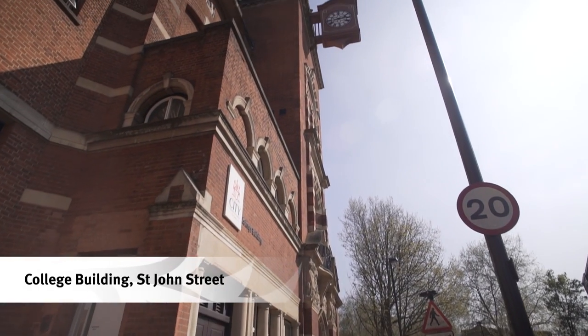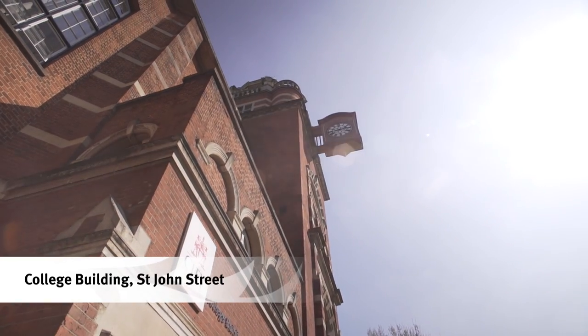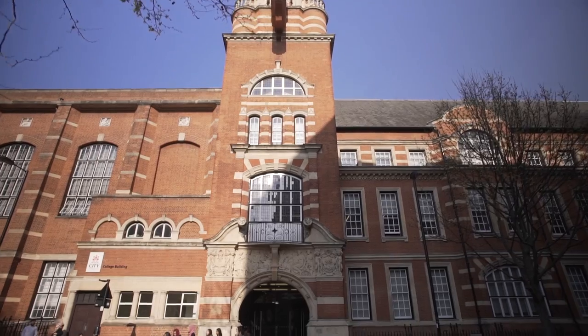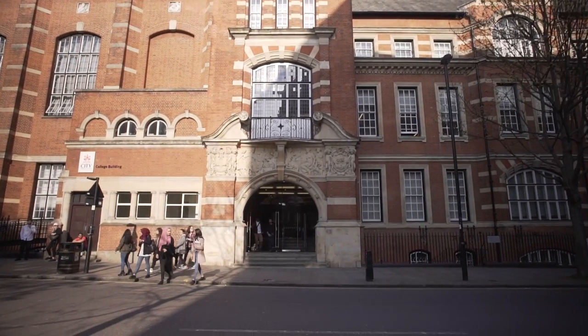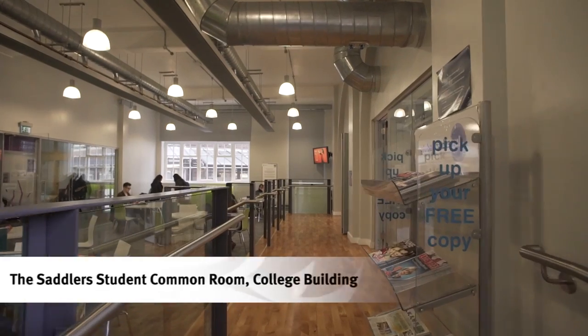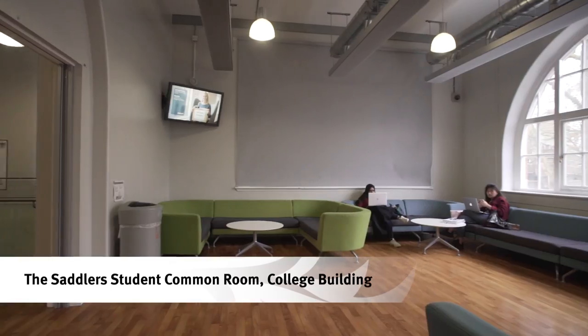From here we can walk across to College Building, which was built in the 1890s when City was established as the Northampton Institute. The entrance to College Building is on St John Street. In here we have another student common room and learning spaces for many of our courses, including computer science and journalism.